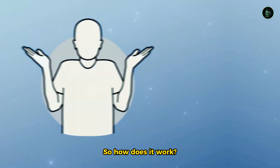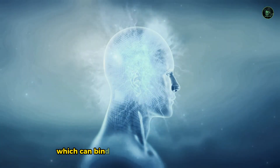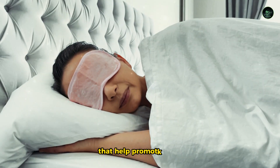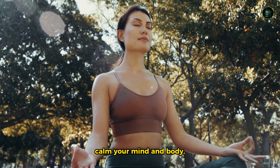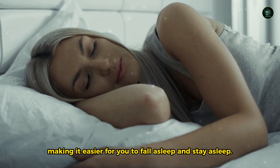So, how does it work? Chamomile contains an antioxidant called apigenin, which can bind to specific receptors in the brain that help promote sleep and reduce anxiety. In simple terms, chamomile can help calm your mind and body, making it easier for you to fall asleep and stay asleep.